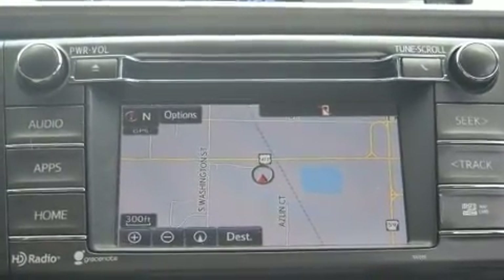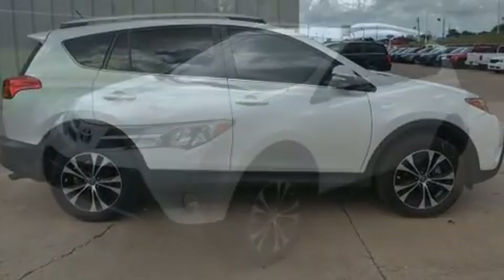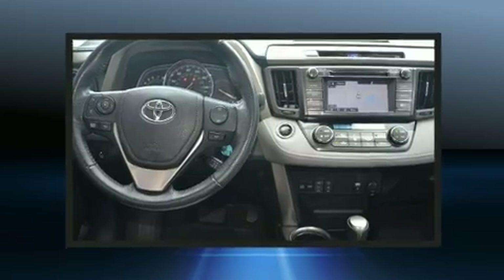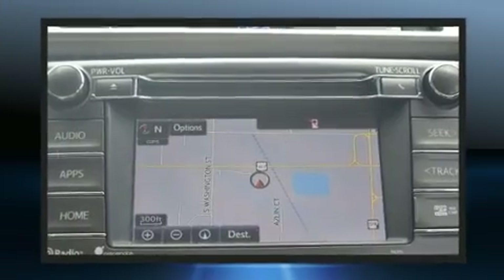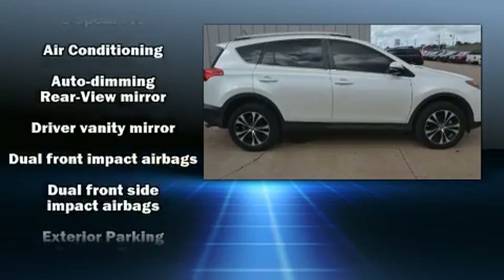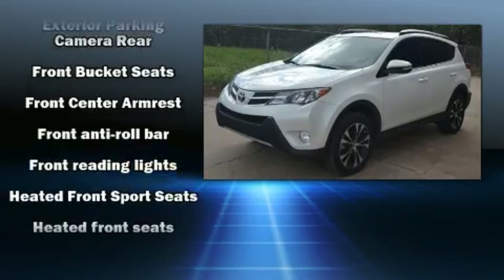Comfort and convenience were prioritized, as evidenced by amenities such as a trip computer, heated seats, turn signal indicator mirrors, remote keyless entry, and much more. For drivers who enjoy the natural environment, a power moonroof allows an infusion of fresh air.